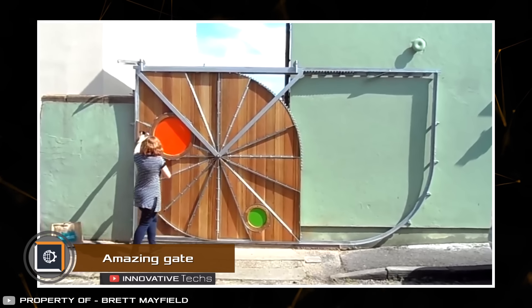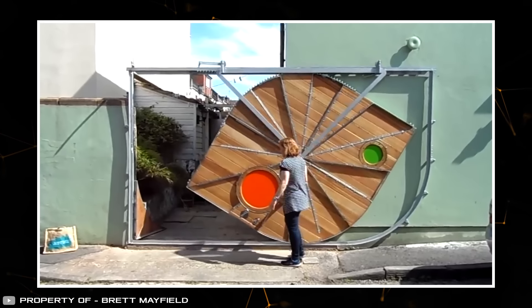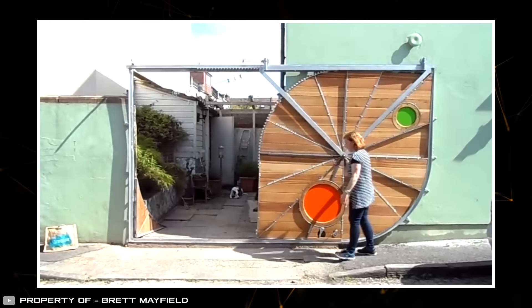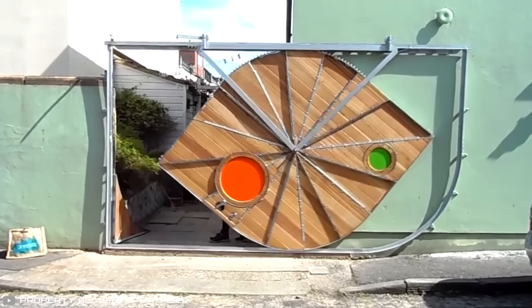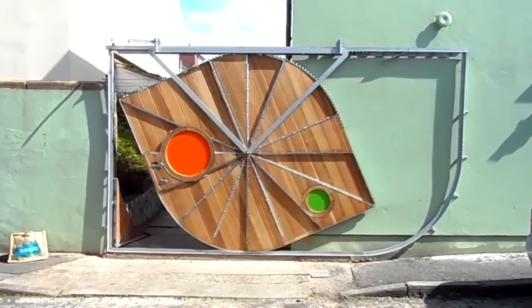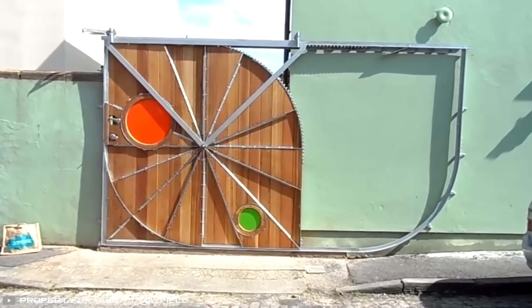Here's another example of possibly the most unusual homemade gates for a house. They have a unique gear mechanism that helps them open smoothly without much effort. A small panel in the corner automatically moves aside when the gates open, giving more space for a car to enter. The gates also have openings for pets.